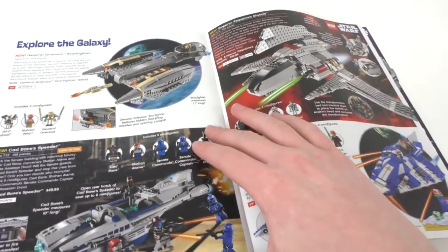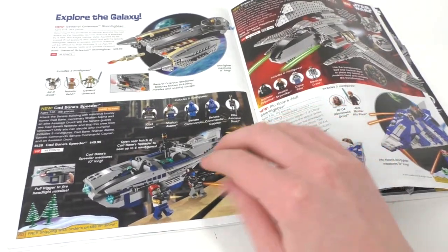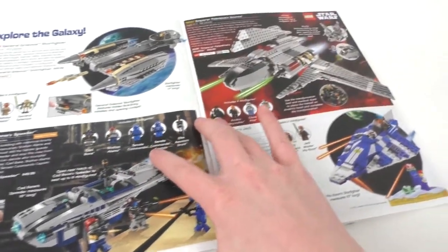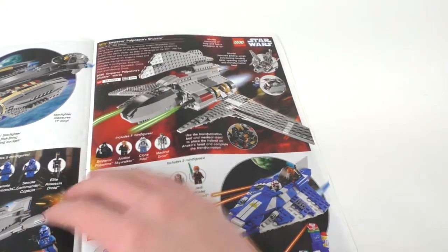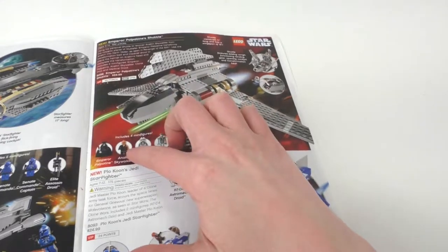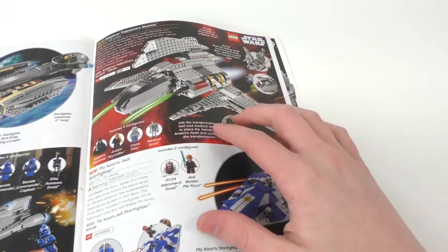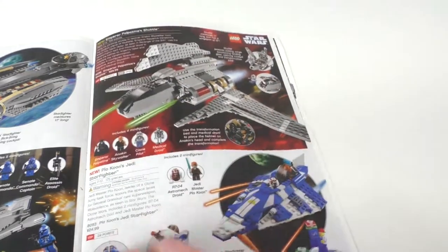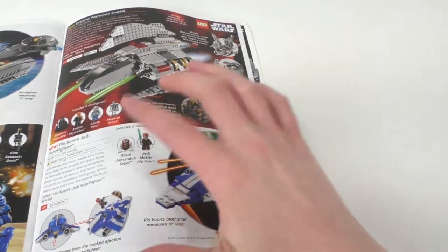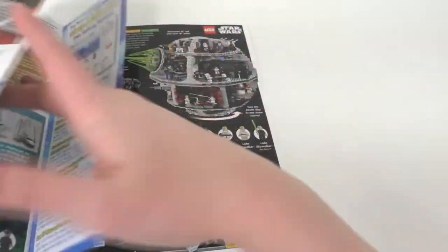We have Cad Bane's Speeder, which was one of those exclusive hard-to-find sets. I actually owned two of these back in the day and might put one together for a review. We have Emperor Palpatine's Shuttle, which I actually own but have to put back together. You also get a damaged Anakin Skywalker, and it's a very nice way to get the Emperor Palpatine minifigure as well as a new medical droid. And then we have Plo Koon's Jedi Starfighter, which was a cheap way to get Jedi Master Plo Koon and his astromech droid. I actually have that in my Clone Wars display upstairs.